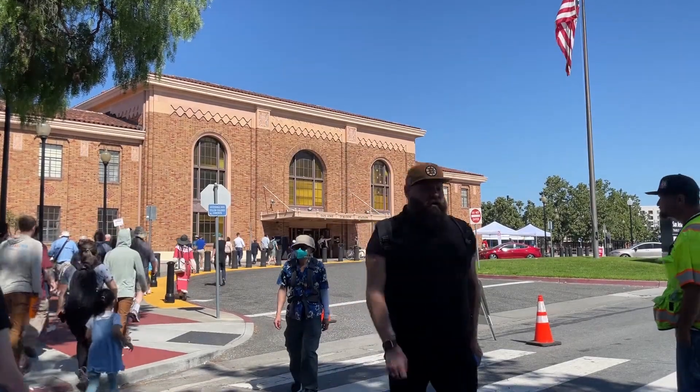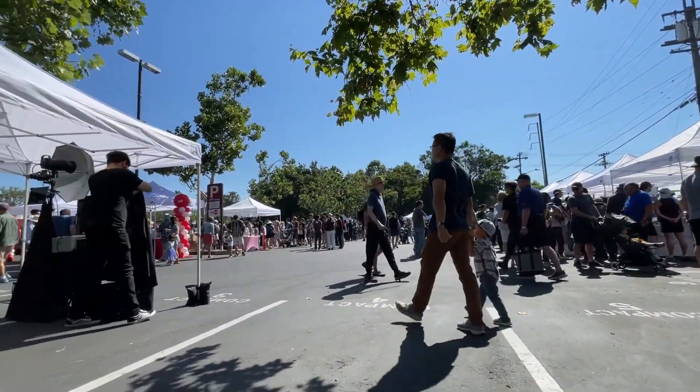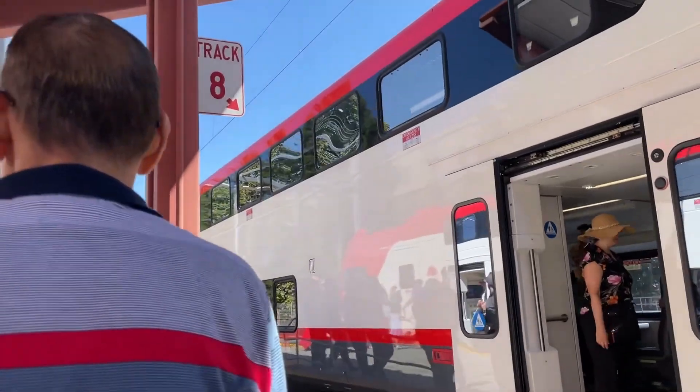Good morning. Today is the 29th of July. I am at the San Jose Diridon Station at the Caltrain Electric Train Tour event, checking out the new electric trains that will be serving on the Caltrain Corridor in the near future.